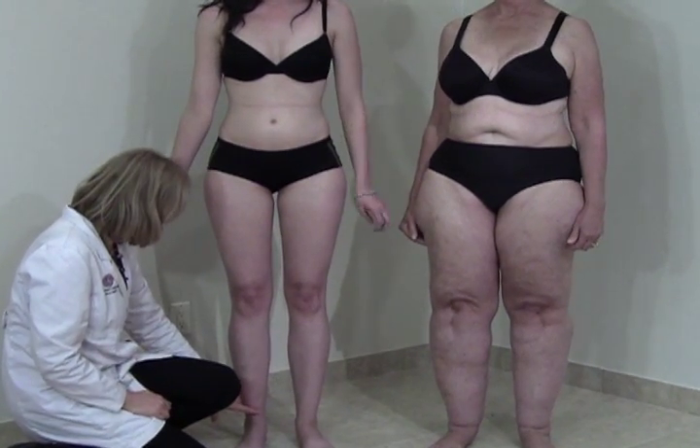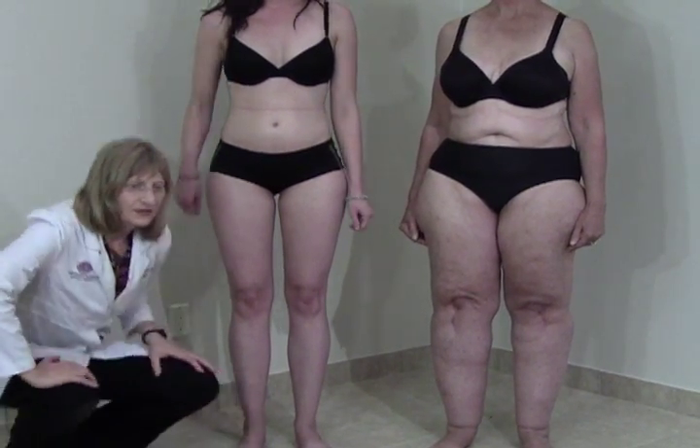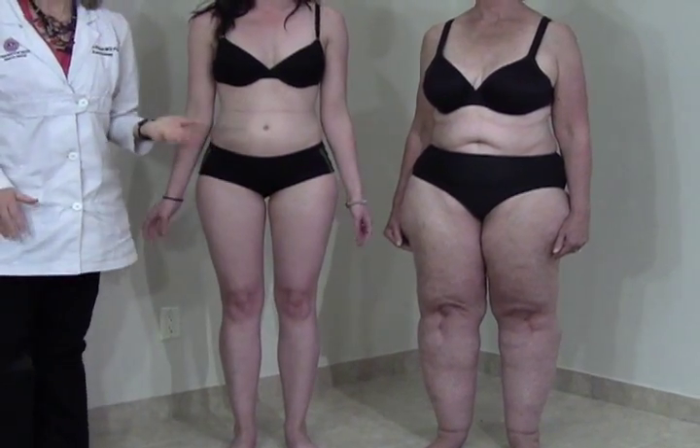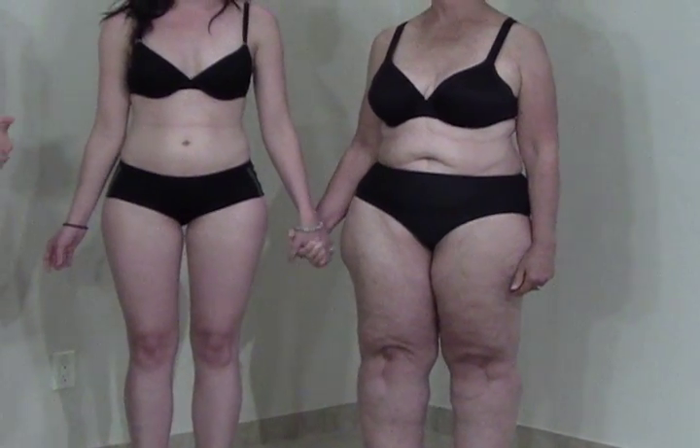She also has normal ankles, no fat on her feet, and her stemmer sign is also negative. The reason we're showing a mother and daughter is because lipoedema is an inherited condition — mothers can pass it to their daughters.